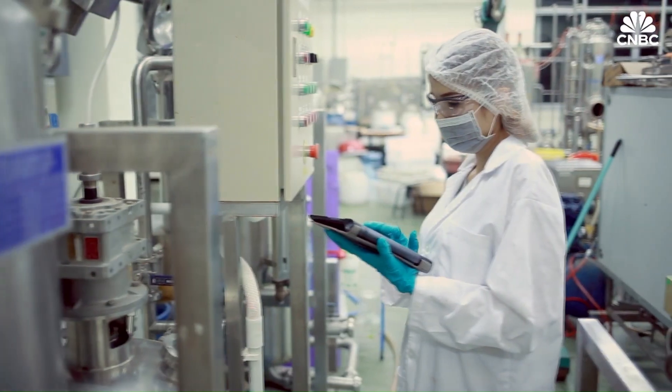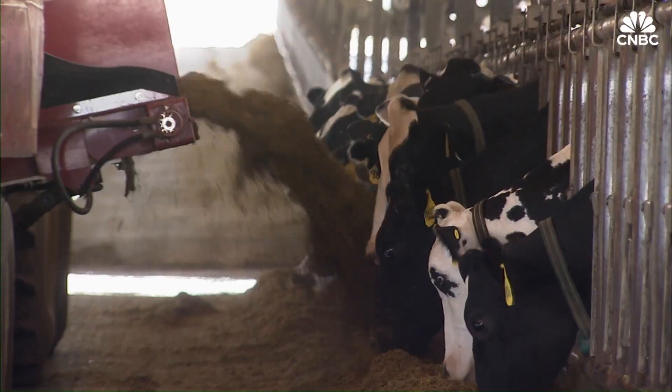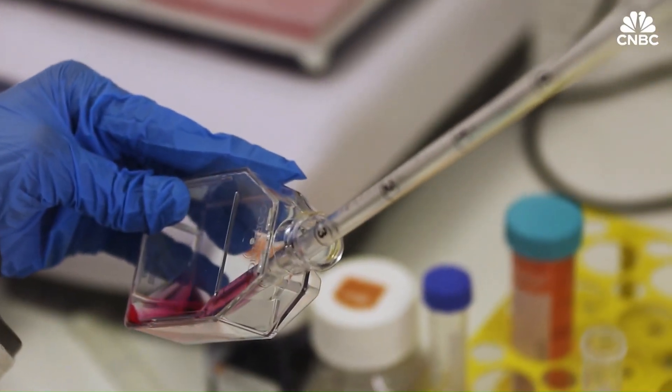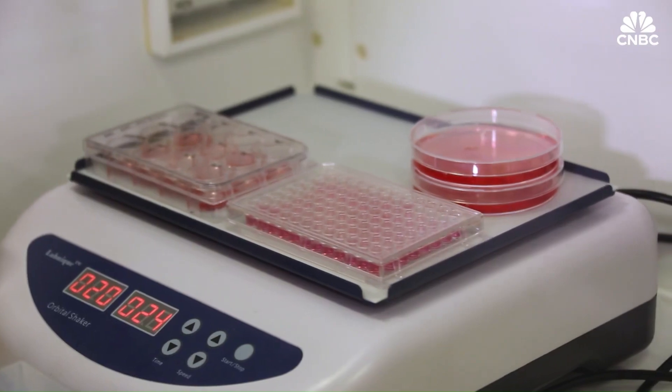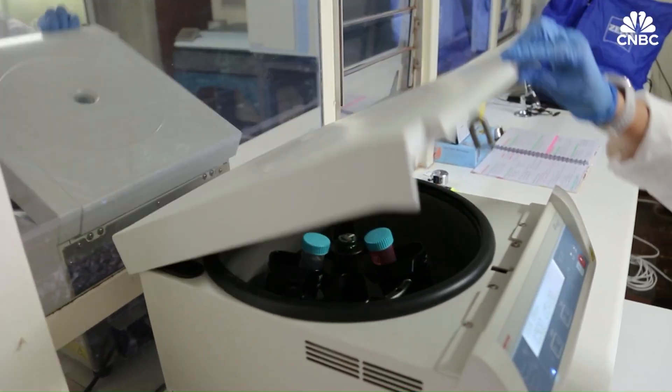Recent innovations, such as the use of hollow fiber systems, have improved nutrient delivery to cells, enabling the production of thicker meat cuts. While the technology holds promise for sustainable and ethical meat production, challenges remain in scaling up the process and reducing costs to achieve commercial viability.